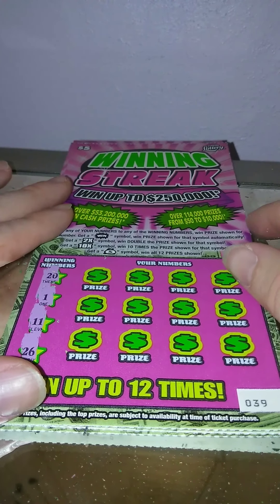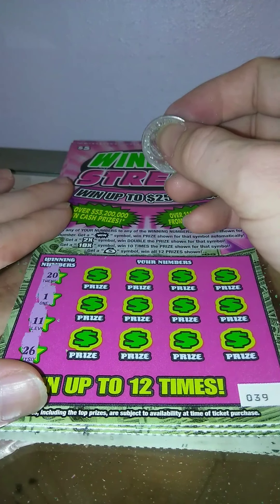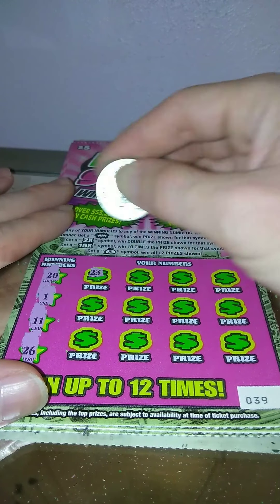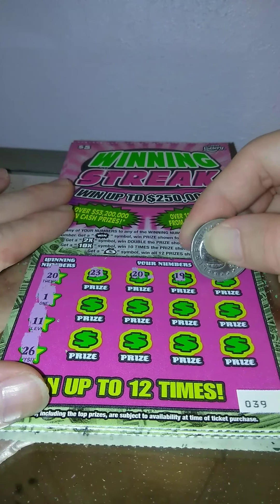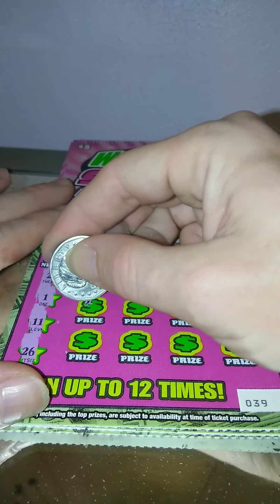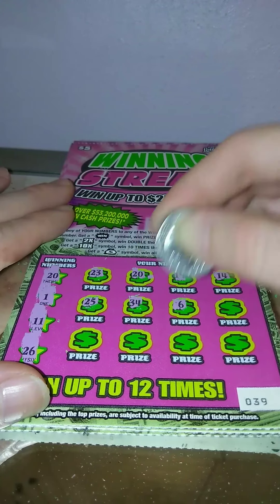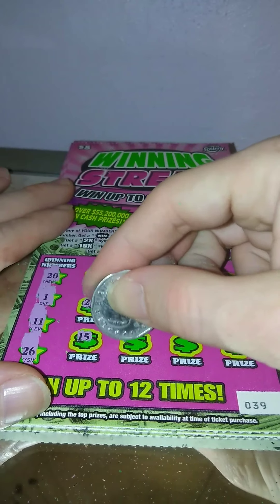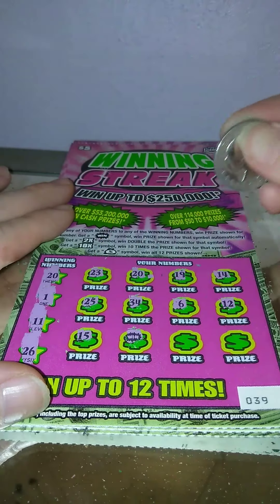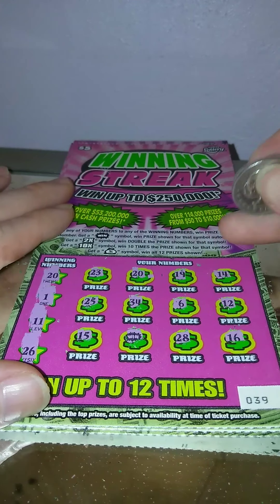Ticket number 39 — we're looking for a 20, a 1, 11, 26, 23. Got a 20 — we got a match, marking that! 19, 14, 25, 34, 6, 12, 15 — got the win symbol! 28 and 16 — two matches: the 20 and the win.